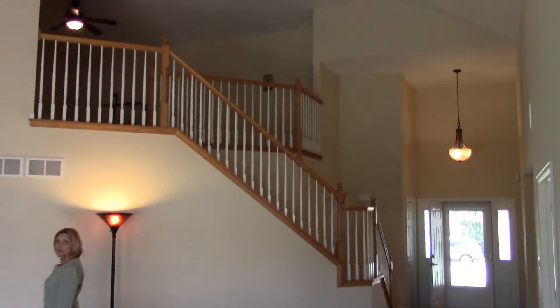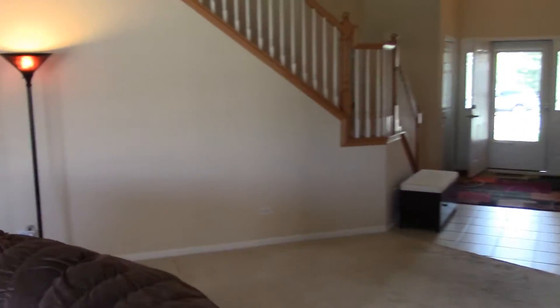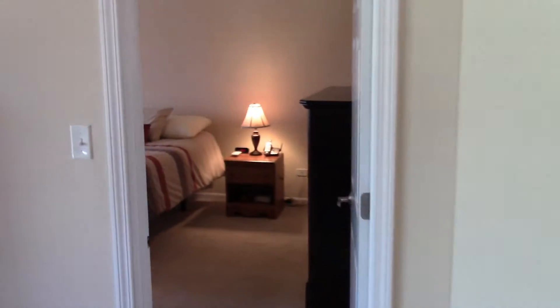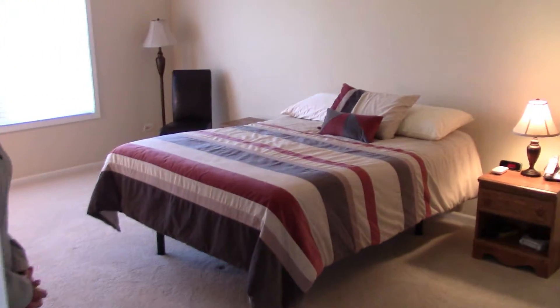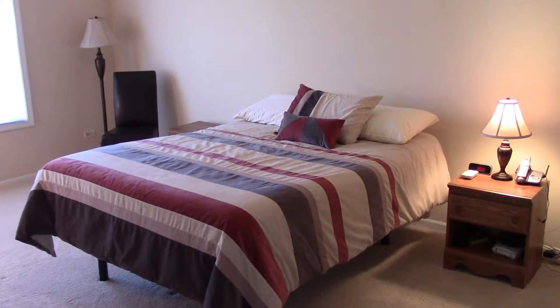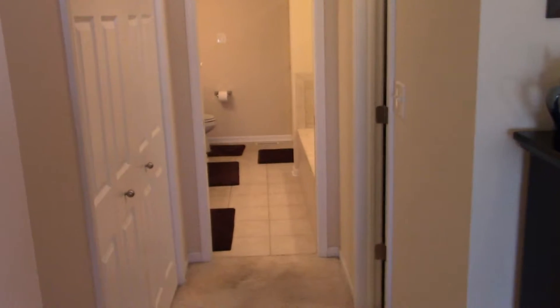The master bedroom is off the great room. It offers vaulted ceilings, and is large enough to hold a king-size bed, two nightstands, and two oversized dressers. Attached to the master bedroom is a double closet and also a walk-in closet.